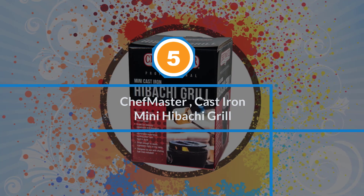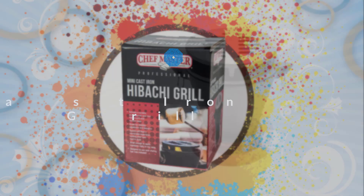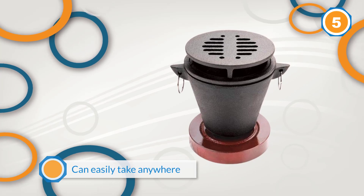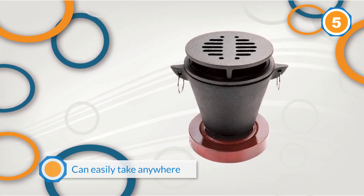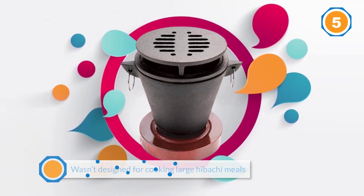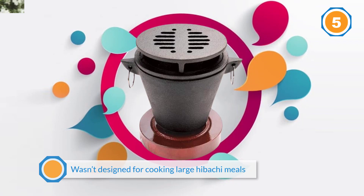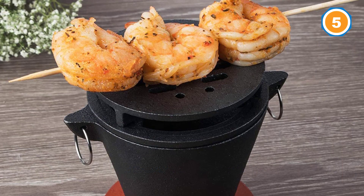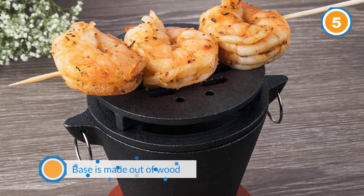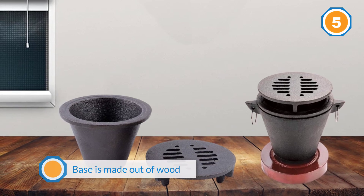Number five: Chef Master Cast Iron Mini Hibachi Grill. Chef Master is a well-known manufacturer of different types of cooking devices and grills, and they designed this grill to be a small portable grill that you can easily take anywhere. It wasn't designed for cooking large hibachi meals, but it was designed to be an excellent camp grill for one or two people. The base is made out of wood, but the grill itself is made from durable cast iron. This one can easily be used inside on a counter without having to worry about any sort of fire hazard.